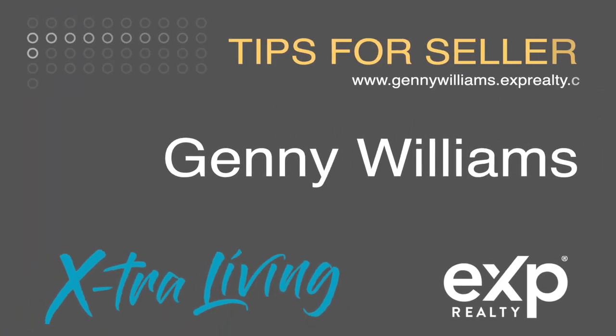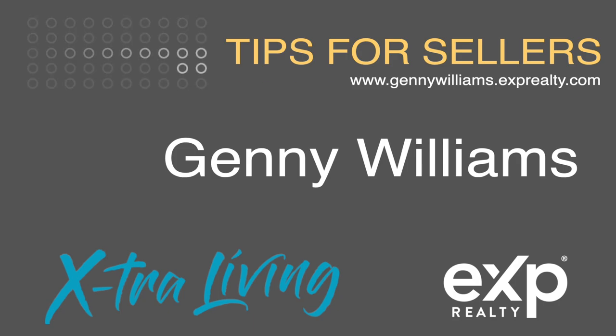If you're in the South, it's a really good idea to keep up your termite bond or termite contract on your house. A lot of times when I talk with sellers, they had one whenever they bought the house, but they tend to let it go over a couple of years.